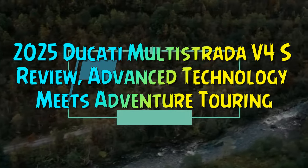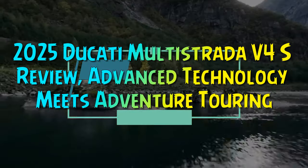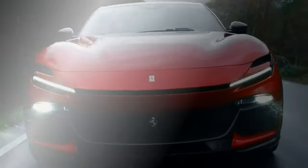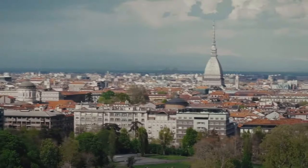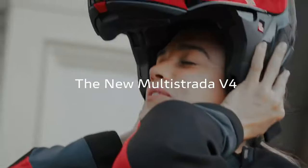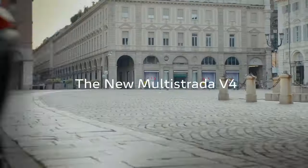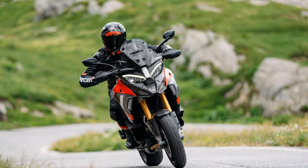2025 Ducati Multistrada V4S review: advanced technology meets adventure touring. Ducati's Multistrada V4 is the brand's best-selling adventure bike, and it's easy to see why. It's practical, spacious, luxuriously crafted, and packed with technology and high-end chassis components.